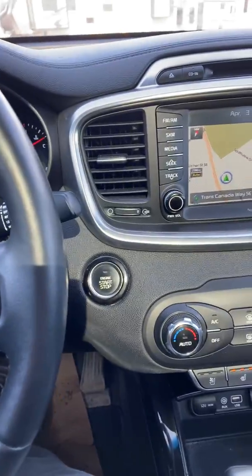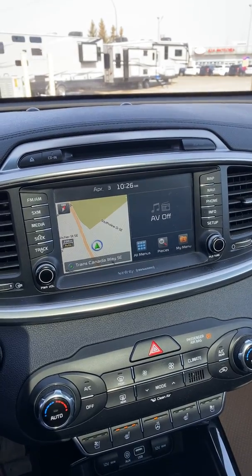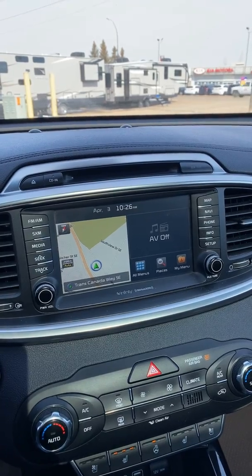Push-button start. This is a great vehicle. If you're in the market for a pre-owned SUV, give us a call here at the dealership: 403-526-2275.